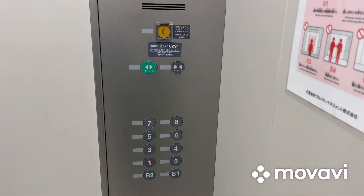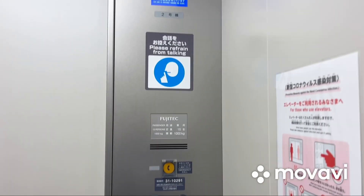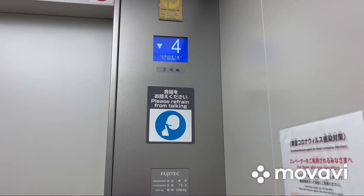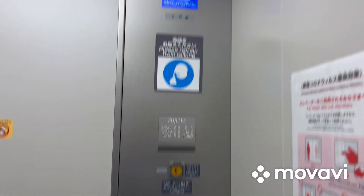Let's go down to 2 and end the video there. Here are the fixtures. Here we are at 2 and that's it. Thanks.